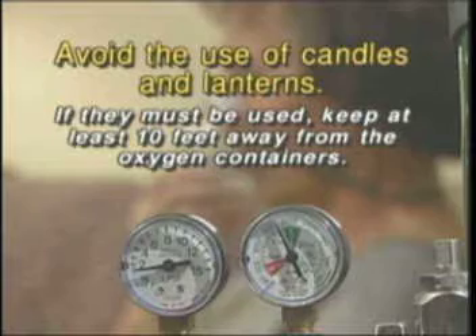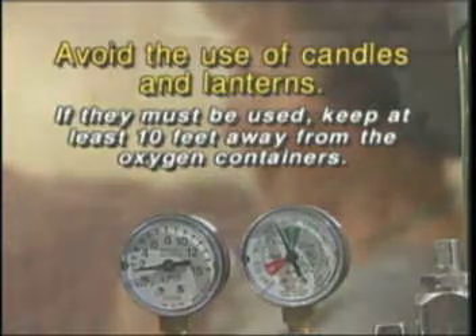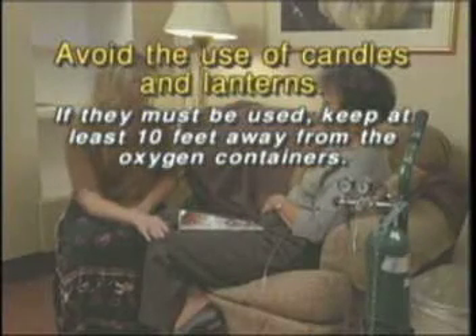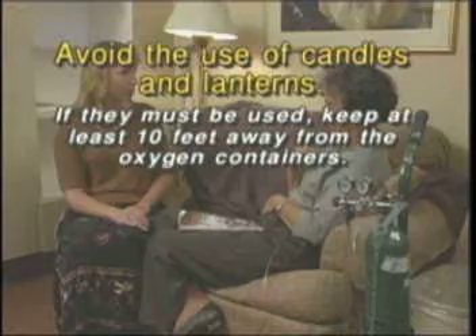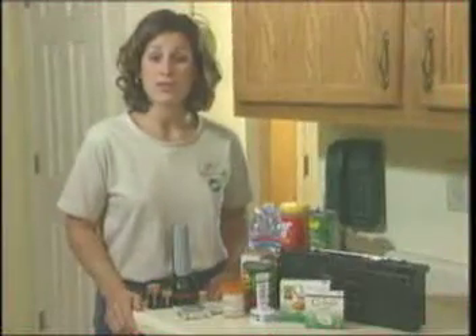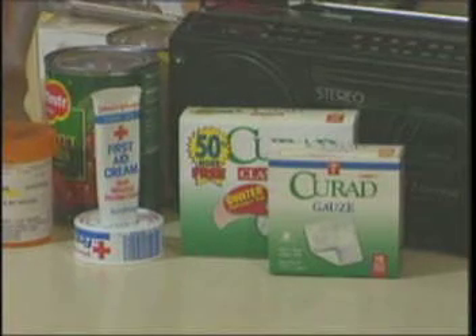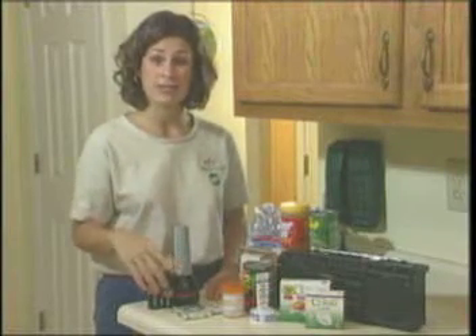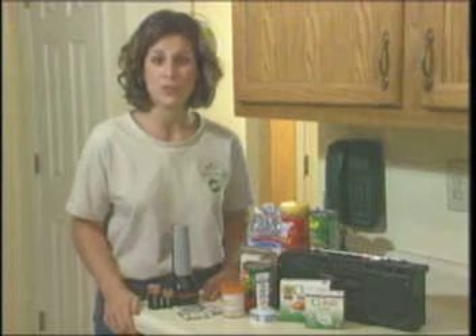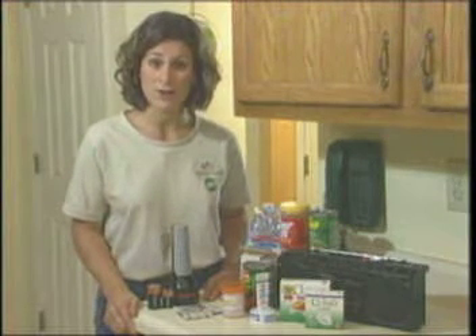A person with respiratory problems should avoid candles and lanterns. If they must be used, candles, lanterns, and hurricane lamps should be kept at least 10 feet from oxygen containers. Regardless of the kind of storm, you should have certain safety supplies on hand: a flashlight with extra batteries, a battery-powered portable radio, first aid supplies, non-perishable food and water, a manual can opener, any medicines you might need, cash, credit cards, and a pair of sturdy shoes. Listen to your local emergency management office and follow their instructions.